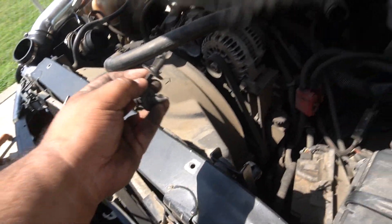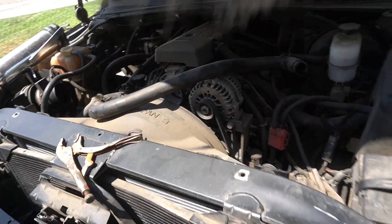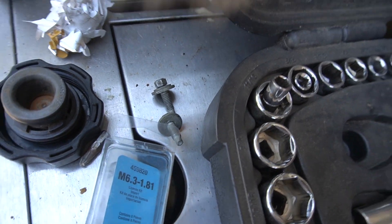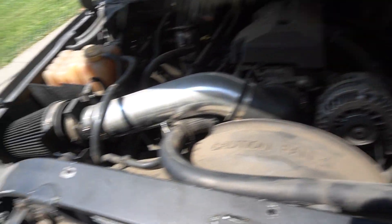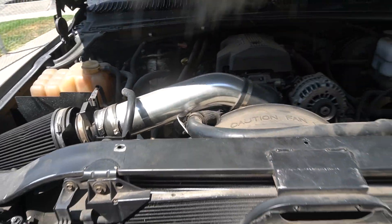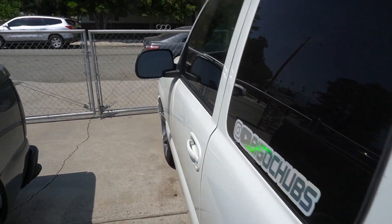Fan shrouds are back on, now for the clips — should have four of them, two on each side, and then eight-millimeter screws. Everything's put back together. Time to go get some coolant and fill this truck up.